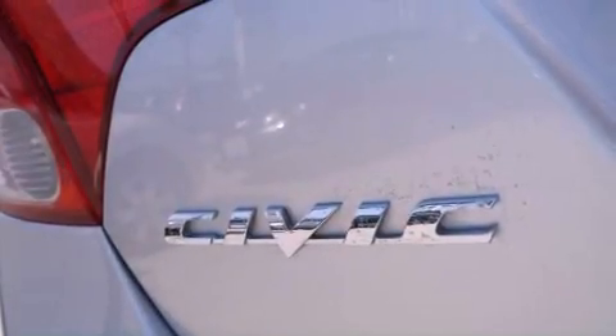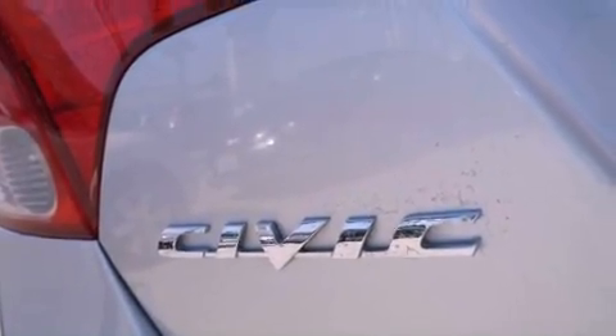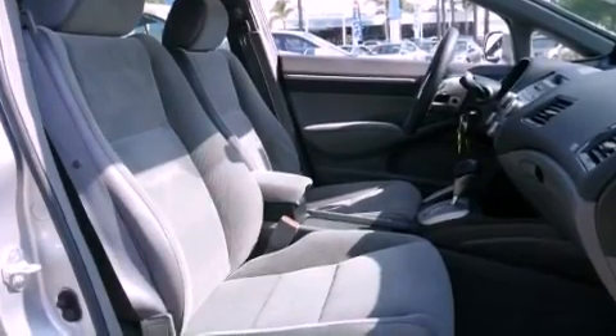Side curtain airbags, rear seat child proof door locks, keyless entry, and a sunroof that enables you to fill the cabin with fresh air at the push of a button.